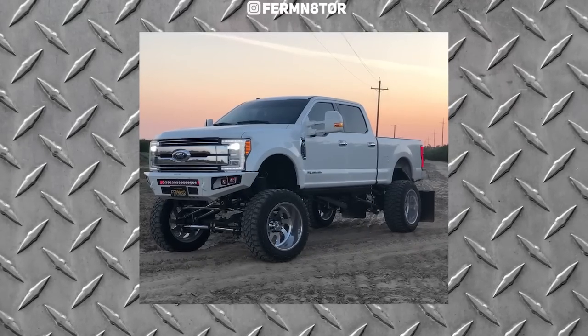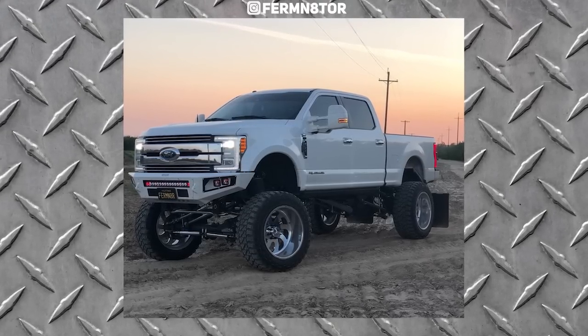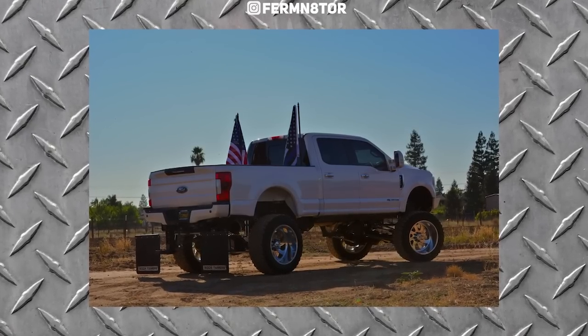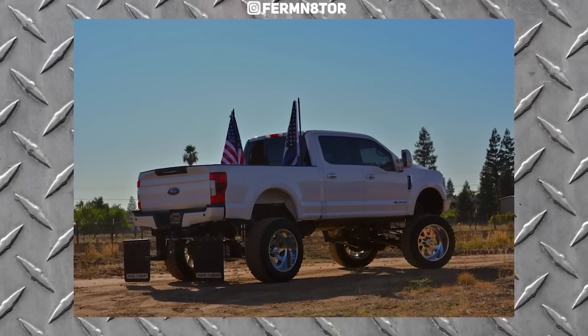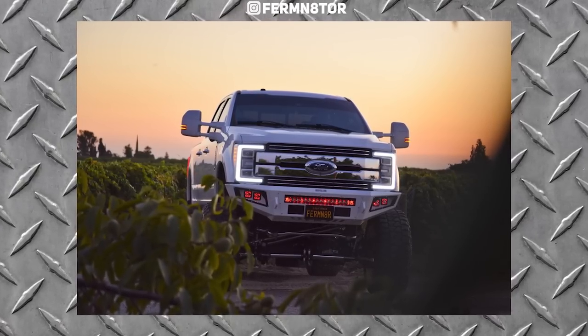Our next one is a 2017 Ford F-250 Super Duty. It's got some FOSAs — 24 by 14, negative 73 offset. The Fury Off-Road Country Hunter MT, 40 by 15 and a halfs, which is in our 24, and then the Kelderman air suspension.